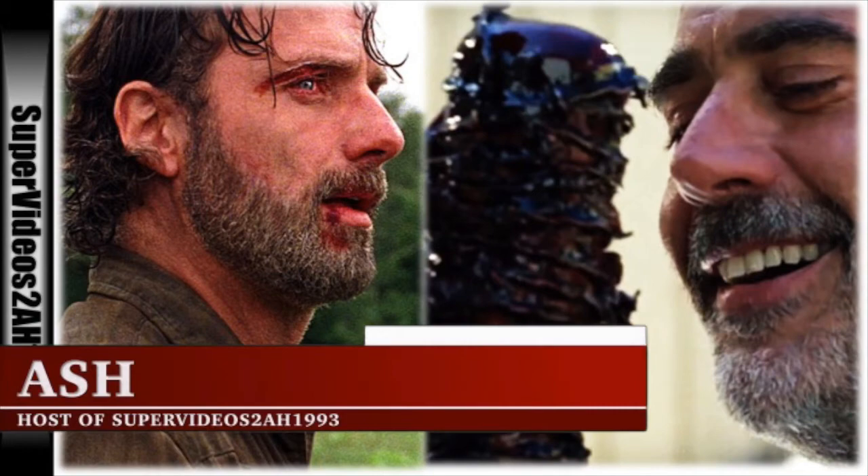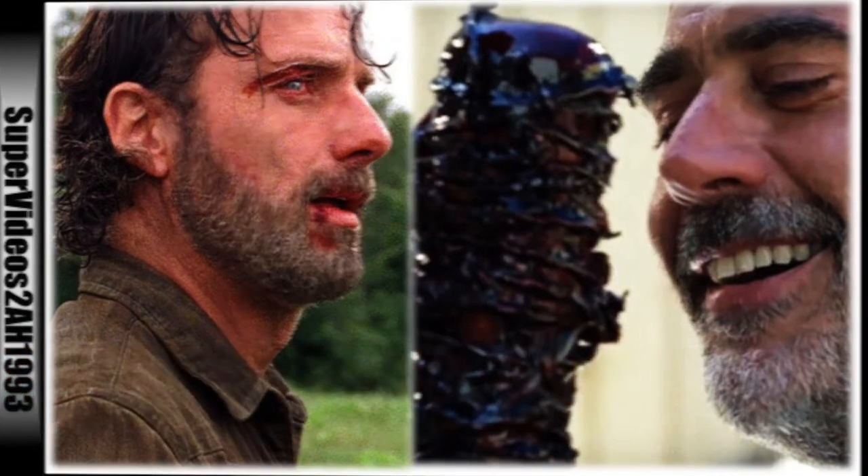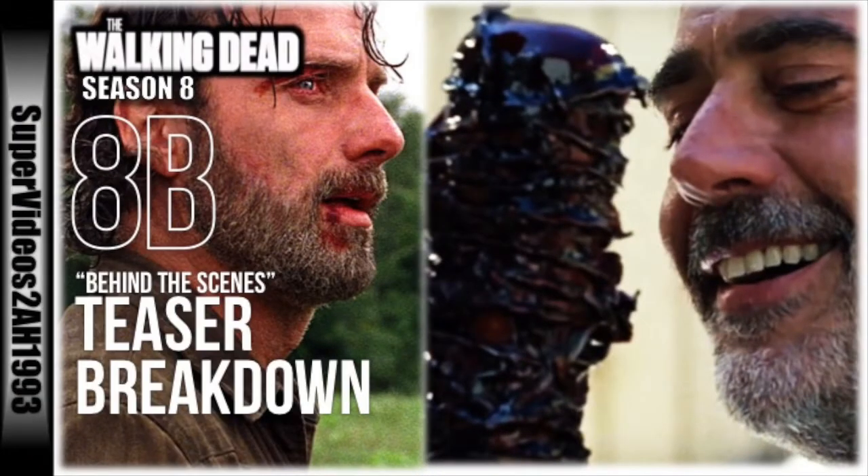It's Ash from Super Videos, back for another video for Season 8 of The Walking Dead. In this video we're going to be taking a look at yet another teaser that was recently released by AMC. This one is different in that it has a behind-the-scenes look at the back half of Season 8, so it's not explicitly a teaser, however it includes a lot of new teaser clips here and there.